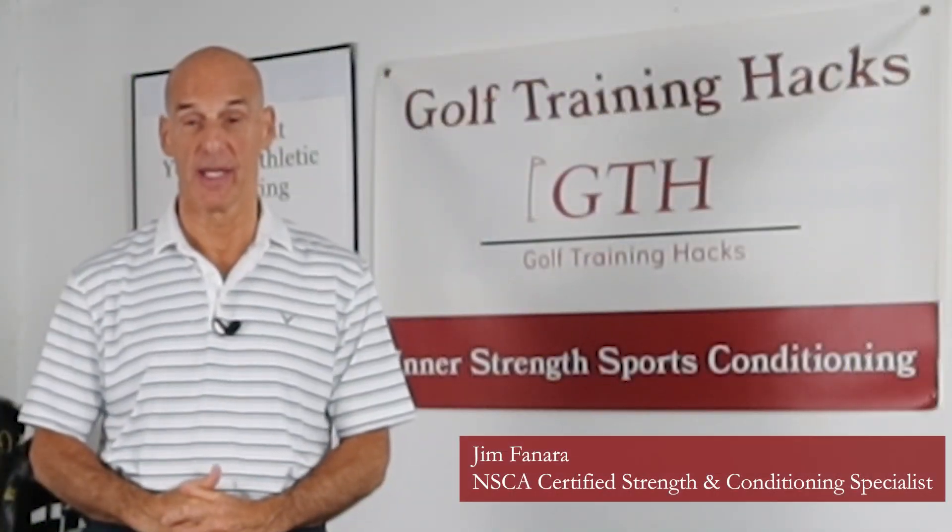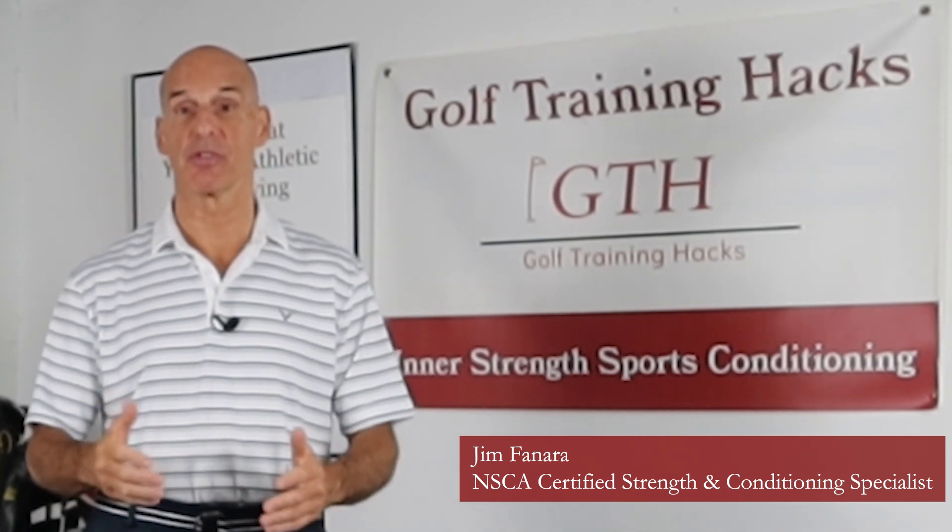Welcome to Golf Training Hacks and Part 4 in our series on spinal disc injuries and the golf swing.